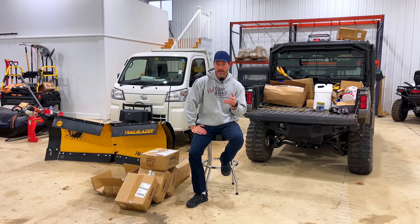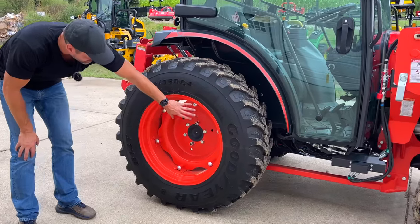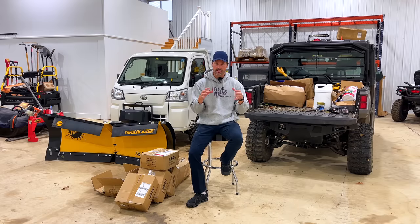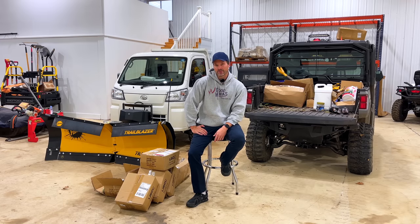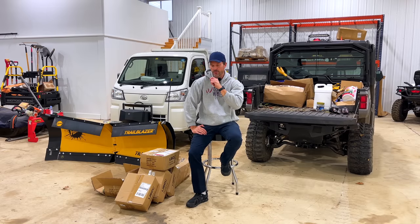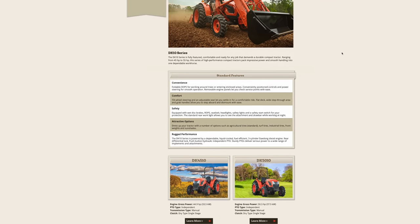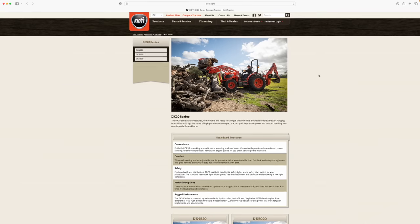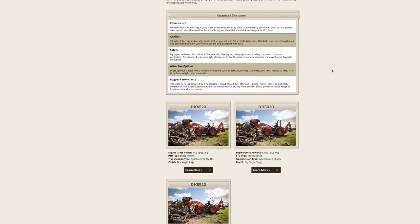Part two of his question: he was interested in the Kioti DK series because I've shown on my channel how those wheel hubs on the rear wheels can be bolted in different patterns to widen or narrow them, and even the front hubs can be reversed for a wider or narrower stance. I leaned on one of the Kioti dealers I've been doing a lot of business with to get information. He also asked: what's the difference between the DK10 and the DK20 series?